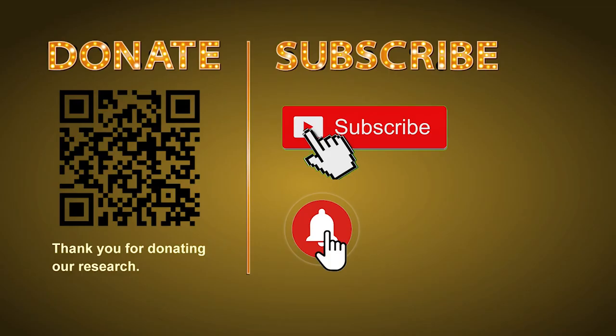Thank you for watching. Please share your numbers and hitting performance in the comment below, and like, share, subscribe our channel if you like it. Thank you, bye bye.